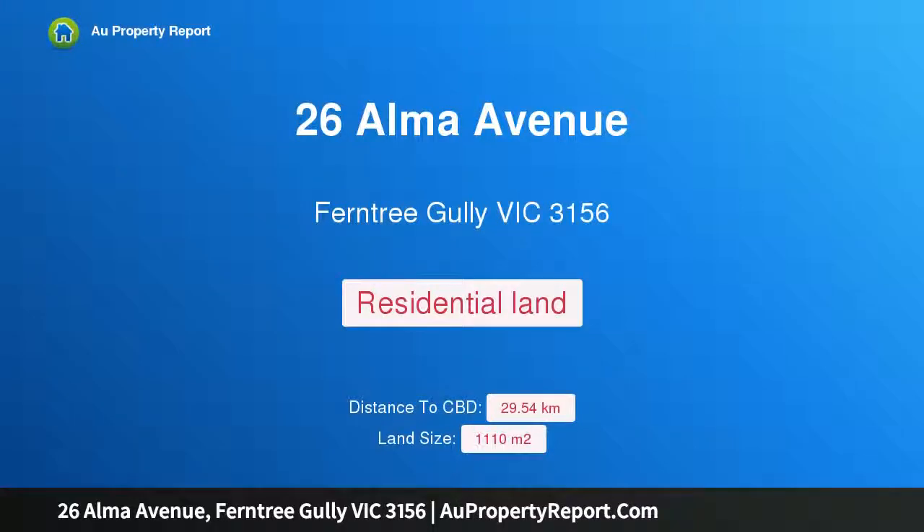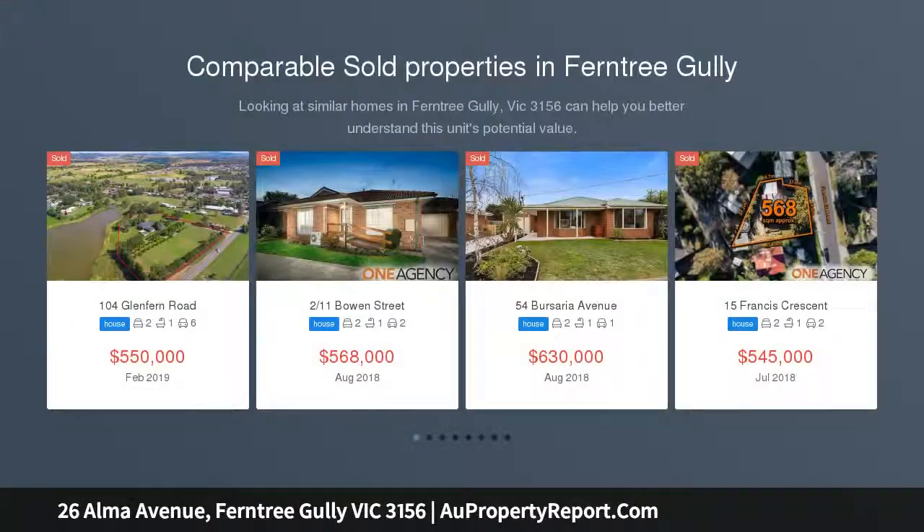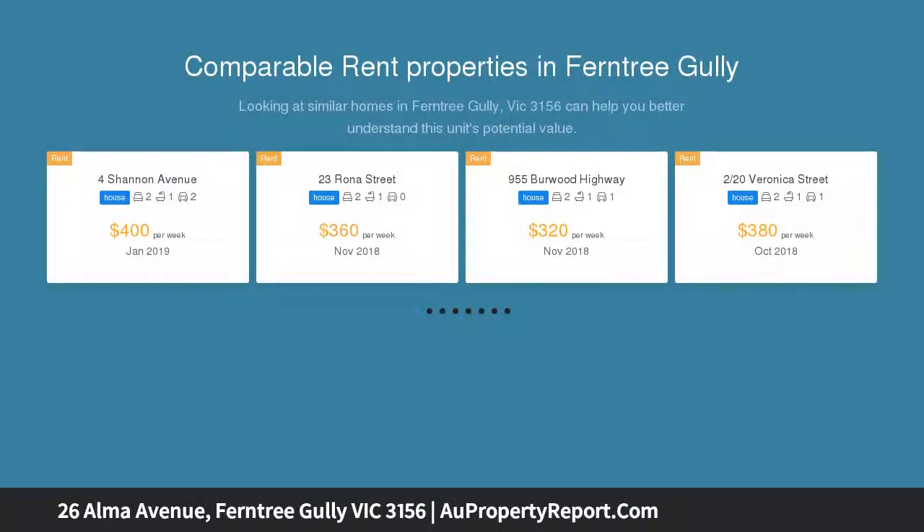Hi, I am glad to introduce Property 26 Alma Avenue, Fern Tree Gully Victoria 3156, a vacant block measuring around 1107 square meters. Imagine a vacant block measuring around 1107 square meters that gives you a blank canvas to design and create a stunning family home STCA with all the space and style you need.